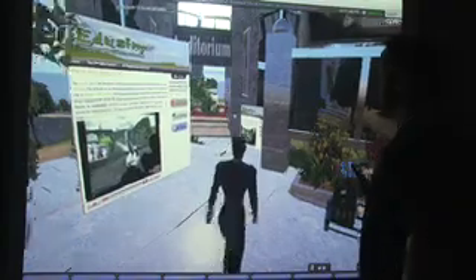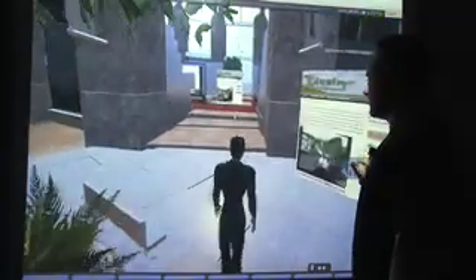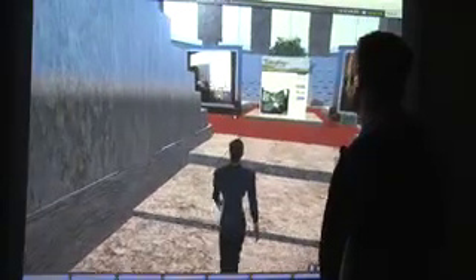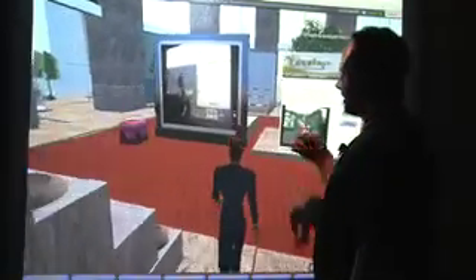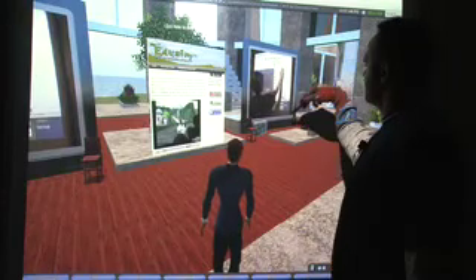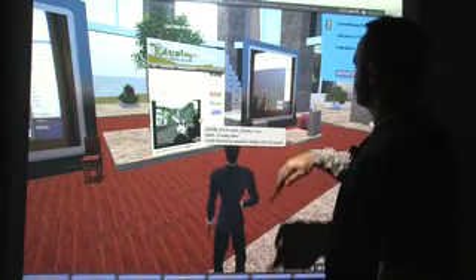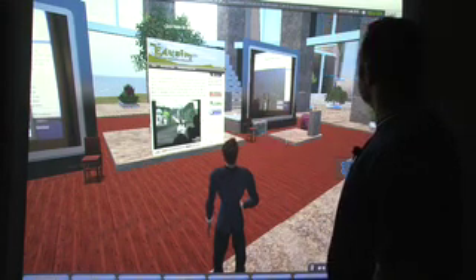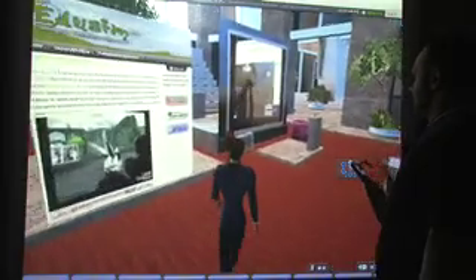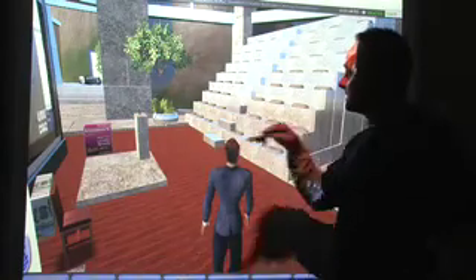We've got the auditorium back here. We'll walk in and just kind of look and see what we've got. Here's where we can do virtual presentations with voice enabled here in Second Life on our island. You can do voice, direct voice chat with one another, and then we've got our video still rolling here. Our clickable sign here — if I click that, it will actually take us out to the EduSim website. Spin around and you'll see our seating for virtual presentations and things like that.